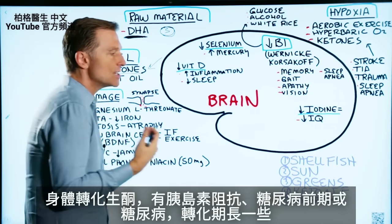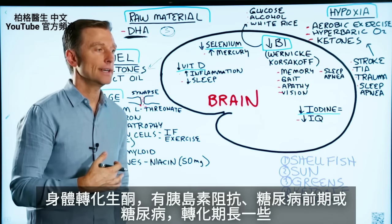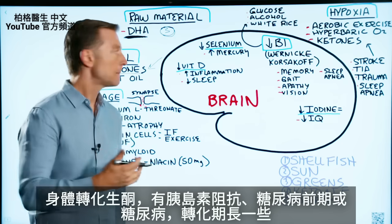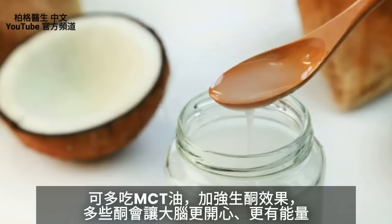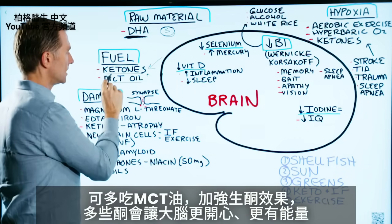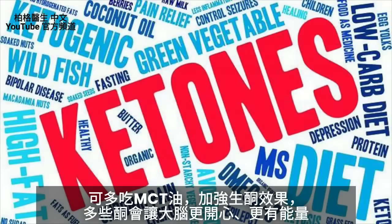So if you're transitioning to ketosis and you have insulin resistance, or you're pre-diabetic or diabetic and it takes longer, you can add MCT oil to beef up your ketones — no pun intended — to basically get more ketones to your brain, and your brain will be happier. You'll have more energy.